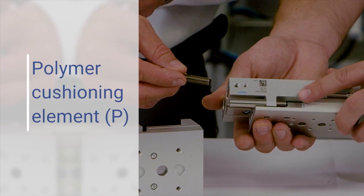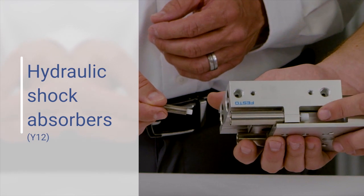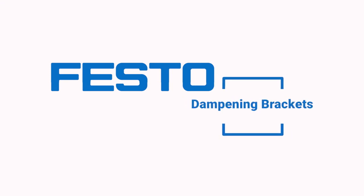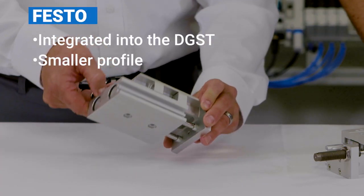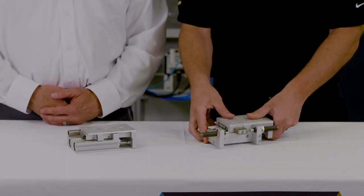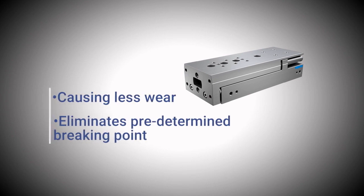For customer applications where cushioning and stroke adjustments are critical, the DGST has the answer. A polymer cushioning element handles moderate levels of energy absorption, while hydraulic shock absorbers address applications demanding high levels of energy absorption and precise end positioning. When cushioning elements are required, unlike other slides on the market, the dampening brackets of the DGST are integrated into the existing installation space. Therefore, no extra installation is needed, it's more efficient, and space is conserved. Additionally, the integrated dampening brackets ensure the damping function happens as close as possible to the center of the guiding, causing less wear and eliminating a predetermined braking point.